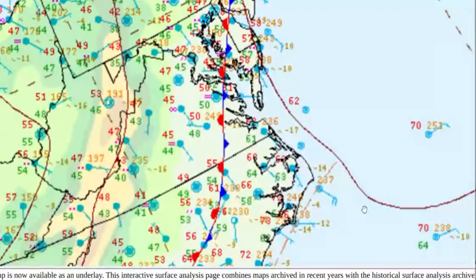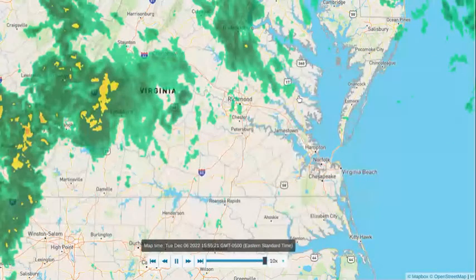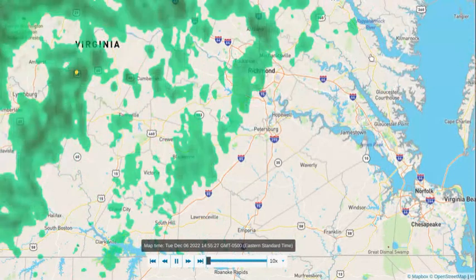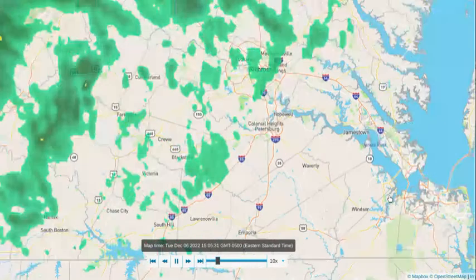There's a stationary front over eastern Virginia which has been causing cloud cover and rain showers this morning. There's still cloud cover right now, which may bring some more rain showers this evening here and there throughout the Hampton Roads area and eastern Virginia. This is the current radar showing some of those light showers throughout the Richmond metro area, but not much in the Hampton Roads area.